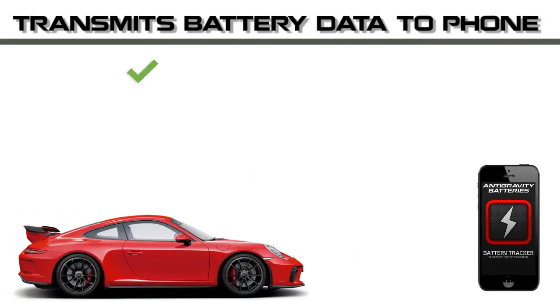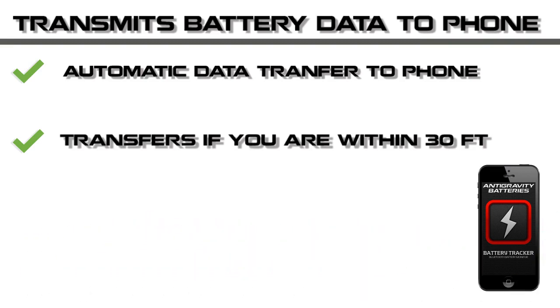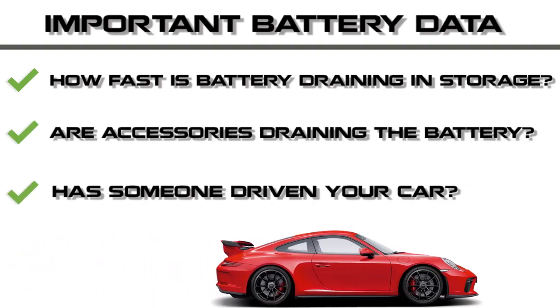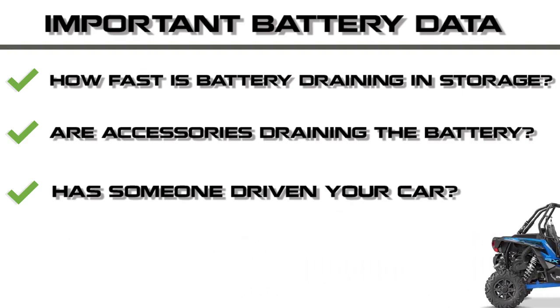The real-time and historical data from your battery will be transferred to your phone if you are within 30 feet of the car, so you don't have to be in the car to view the voltage. This data will show you how fast your battery drains in storage, or if a new accessory is draining your battery, or even if someone has driven your car.